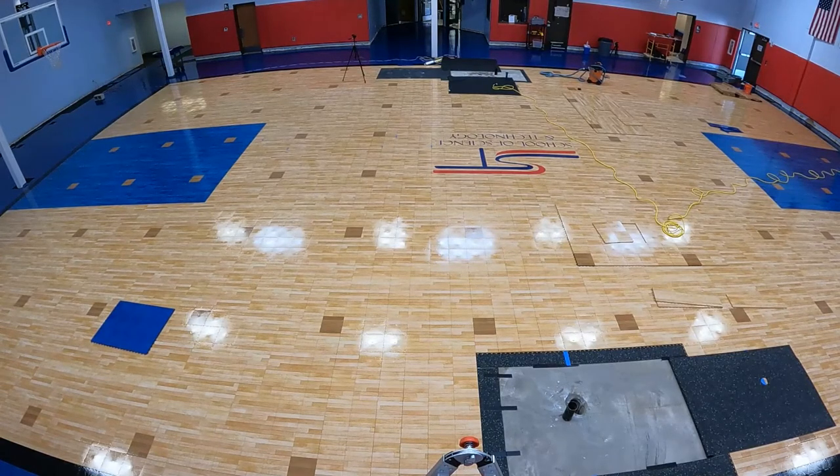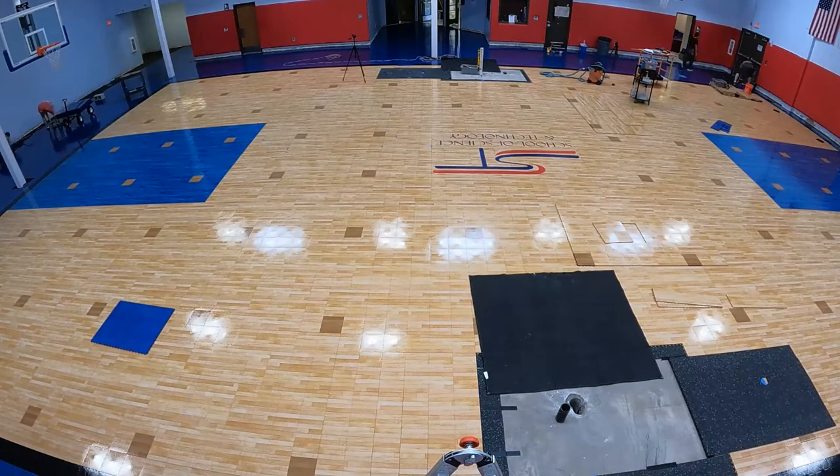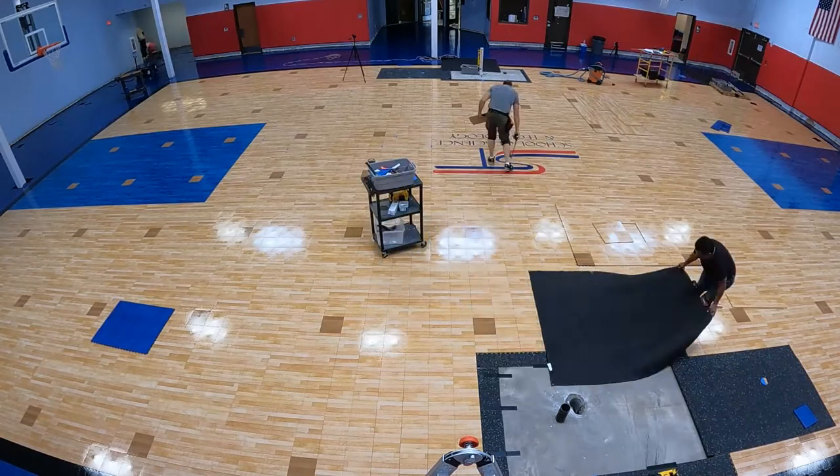Moving the volleyball sleeves and doing the floor prep were pro bono services, but it all worked out in the end. We actually spent a little less time removing the old floor than I had anticipated, so we were able to apply those extra funds towards the floor prep and the volleyball sleeves.